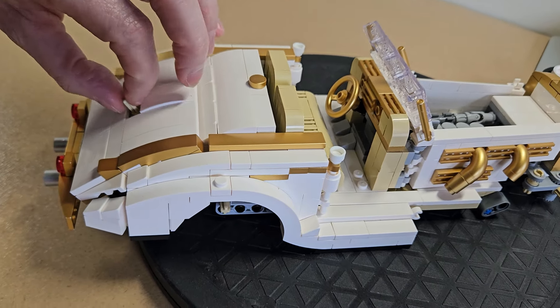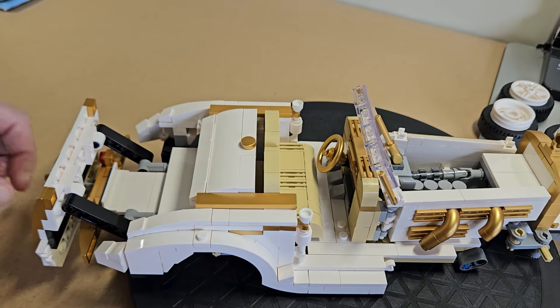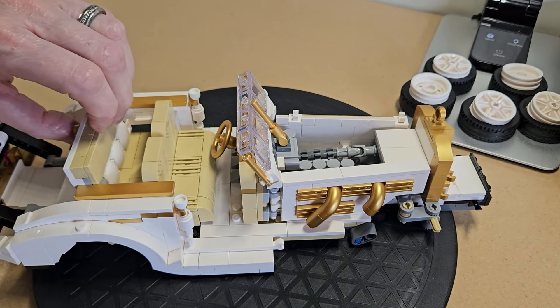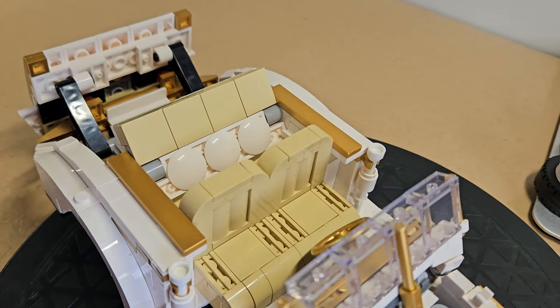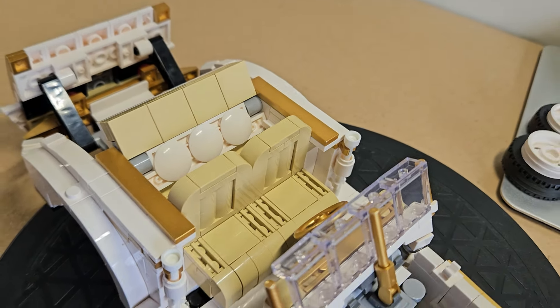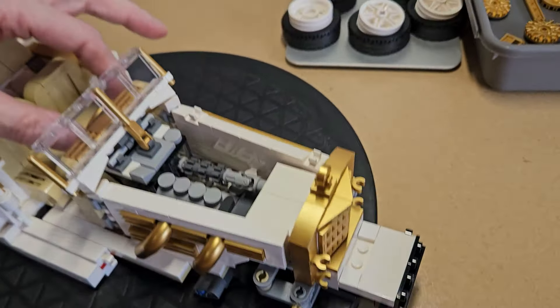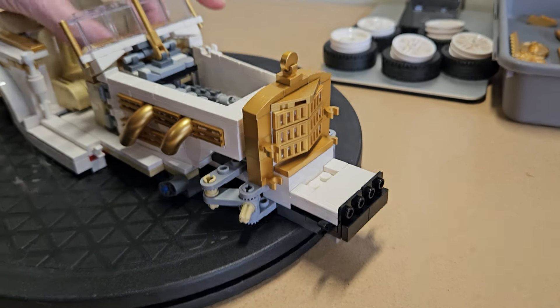Those are just spray-painted macaroni pieces. Want to open the trunk? Sure — lift up right there. Look at that! And then we have the rumble seat. I really think that was a missed opportunity — those rounded plates should have been light tan to match the seat. That would have made more sense. It still looks really good though.